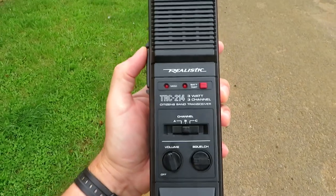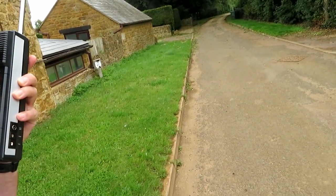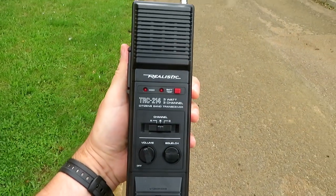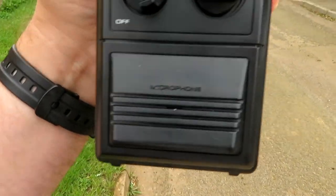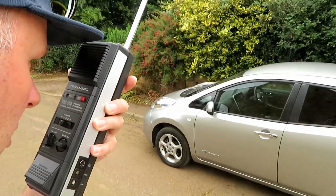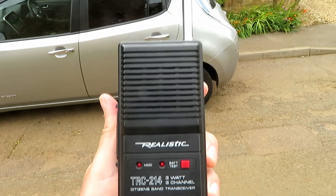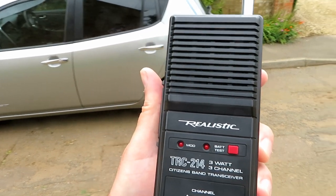We've got a bit of static — there are power lines and stuff around. Tyler, I'm at the first location. I'm wondering if you can hear me okay? Over. I can't hear you very well. I'll try again. Is that any better? I've just changed positions. Can you hear me now? I heard you a bit better, but still not very well.